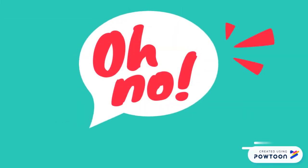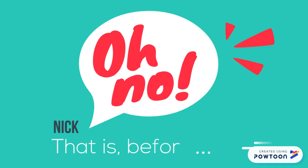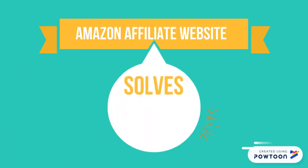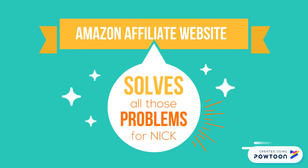Oh no, Nick — that is before. Introducing the Amazon Affiliate Website, which solves all those problems for Nick.